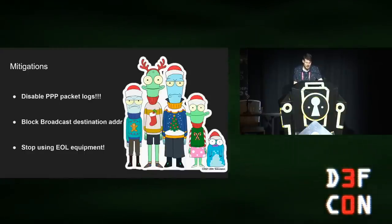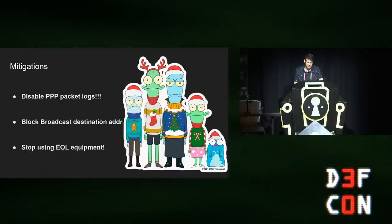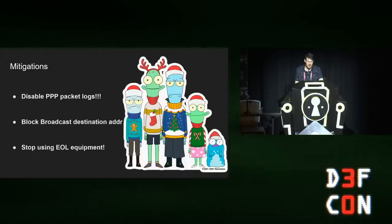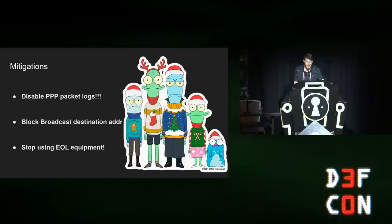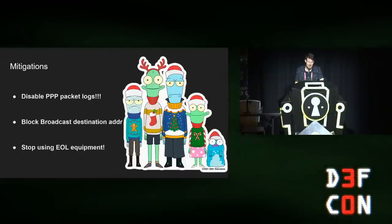As for mitigations: I strongly recommend disabling PPP logs on SmartEdge devices. As for Omar's denial-of-service attack, I believe it can be blocked with switch configuration to block this kind of message. And SmartEdge are really old devices — they're from the back 2000s — so it's highly recommended to just get rid of them and replace them.